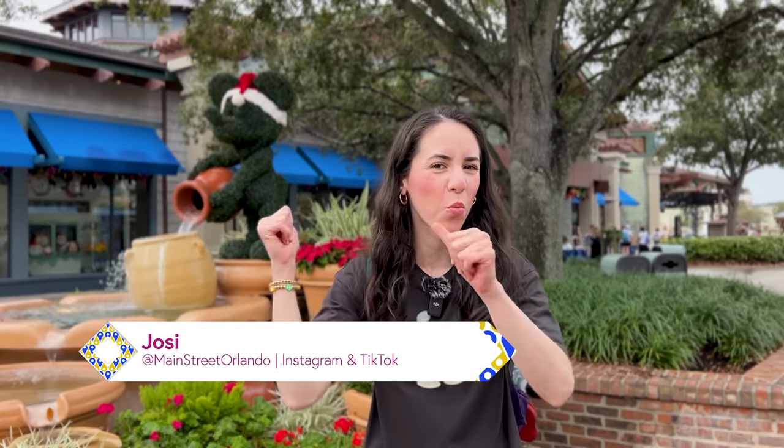Welcome to my channel Main Street Orlando. My name is Josie and today we're here at Disney Springs to go inside the World of Disney to check out all the latest Disney merch. Let's go!